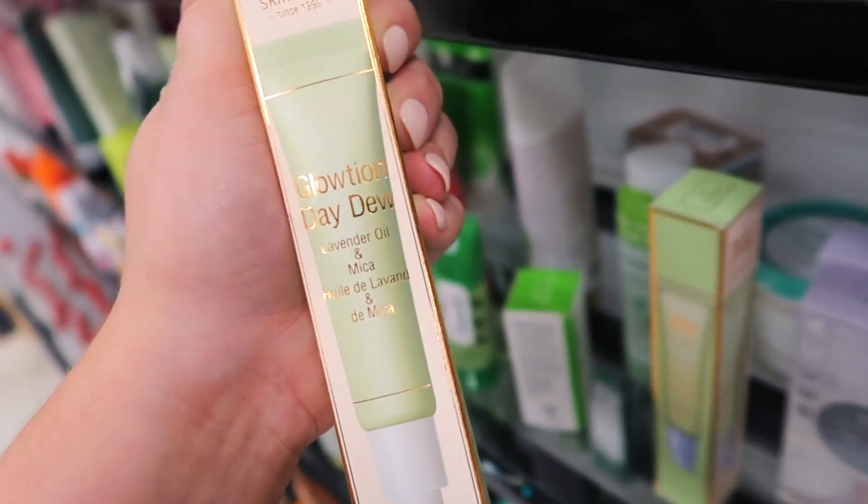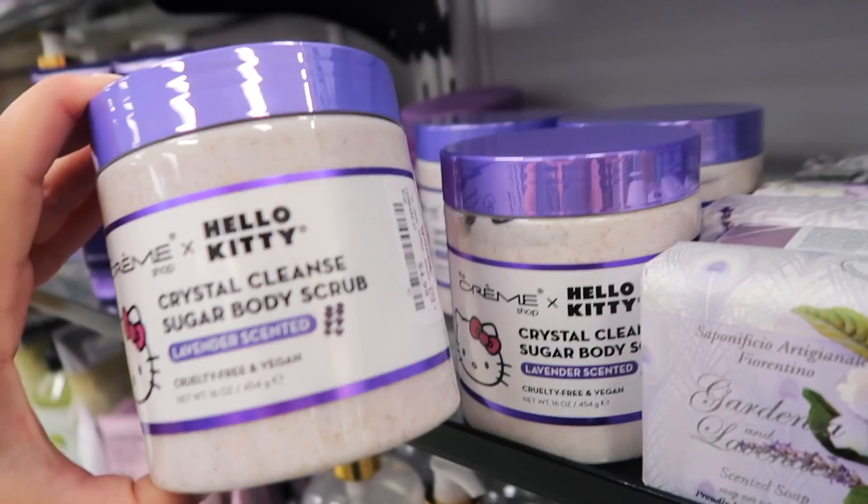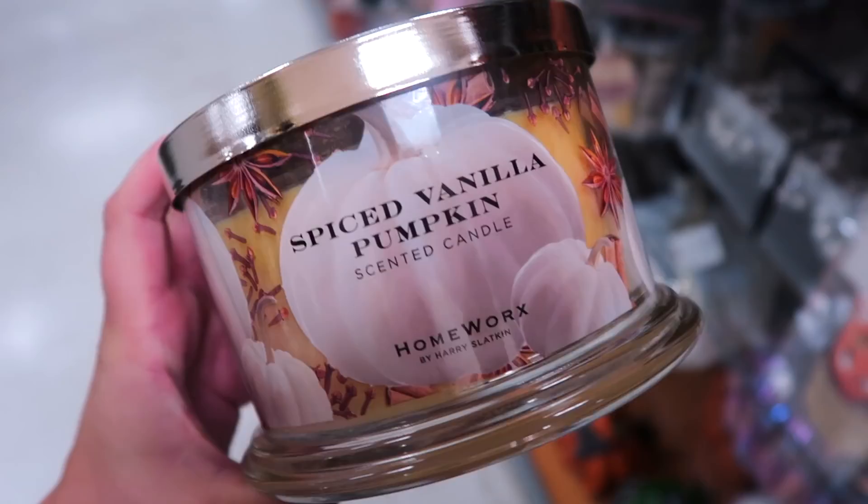This might be new too from Pixi in the skincare section — the Glotion Day Dew. It has lavender oil and Mica in the formula and it's supposed to be a glowy moisturizer for $5.99. Also in the body care section — I'm kind of obsessed with Hello Kitty so I had to share this. The Creme Shop has this crystal cleanse sugar body scrub in lavender scent for only $4.99.